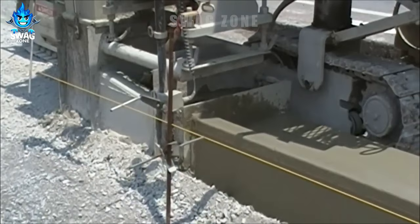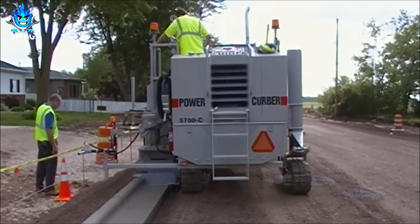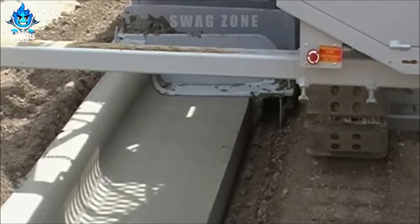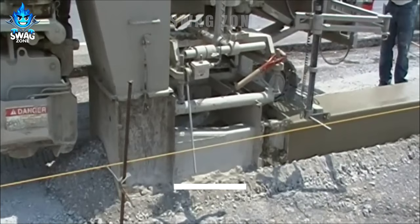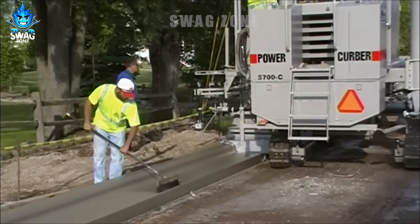These roads are crucial for transportation infrastructure, especially with 1.4 billion cars on the road and counting. The self-propelled concrete mixing and casting machine, integral to road construction, operates at speeds ranging from 3 to 15 cubic meters per hour. Its versatility allows pavement creation in diverse sizes and configurations.